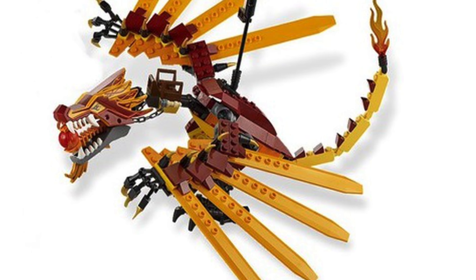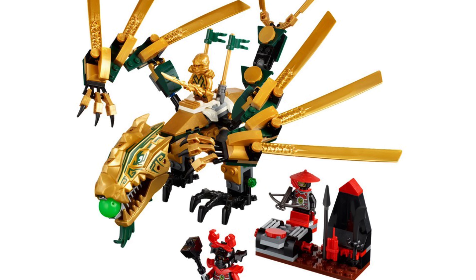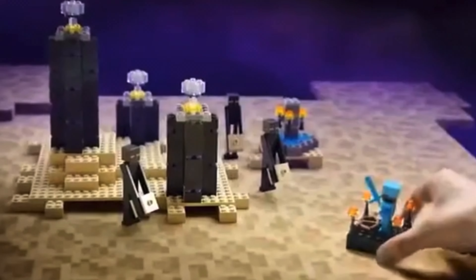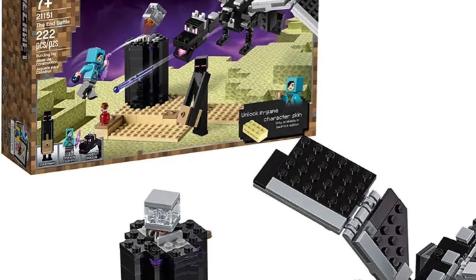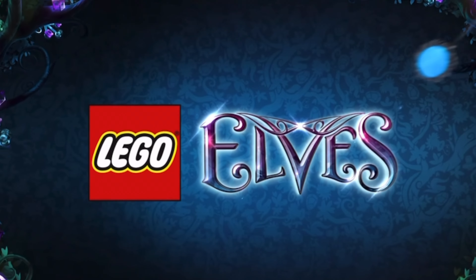From 2011 right up to 2015, they used a design which, while it did have some cool play features, looked ridiculous with these helicopter blades as wings — like you can see in the 2013 golden dragon. Also in 2014, Lego Minecraft would introduce a smaller Ender Dragon design, which is pretty accurate to the in-game dragon.